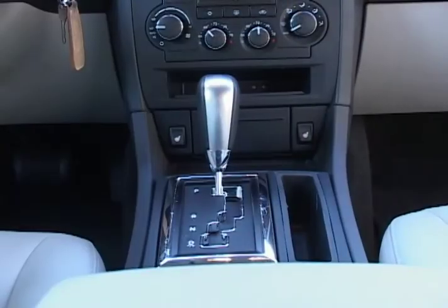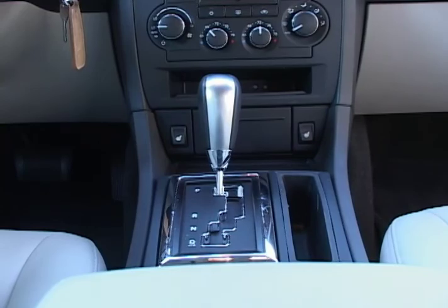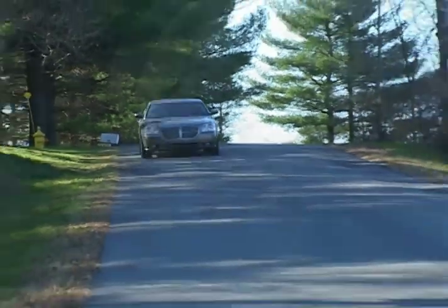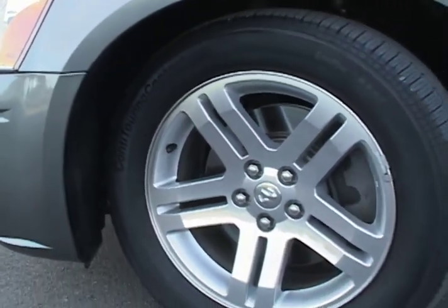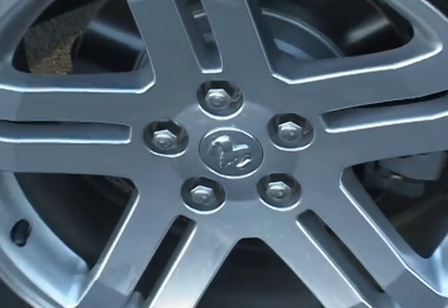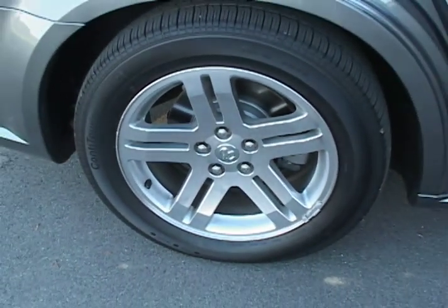The transmission is a 5-speed automatic that does have a manual feature that allows you to choose the gears as you go if you like. 18-inch polished aluminum alloy wheels are also standard on the Magnum RT, wrapped with P225/60 low-profile touring tires.